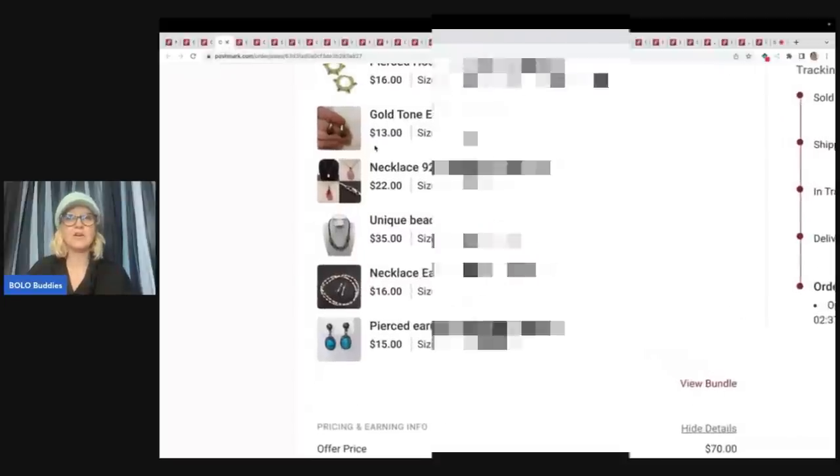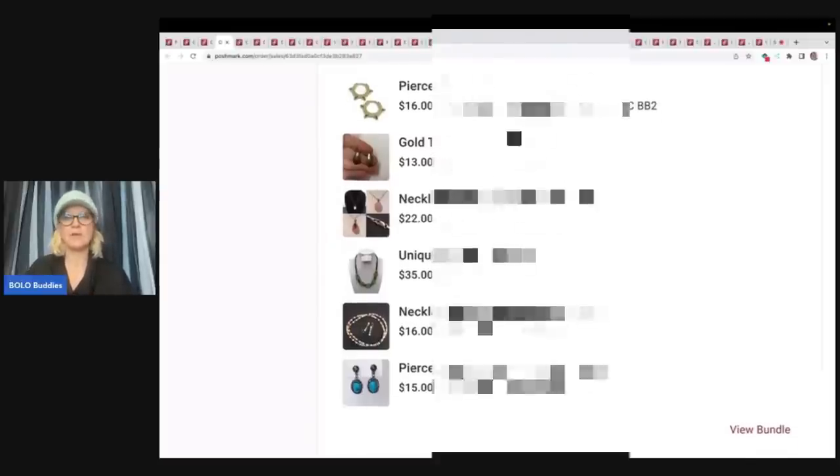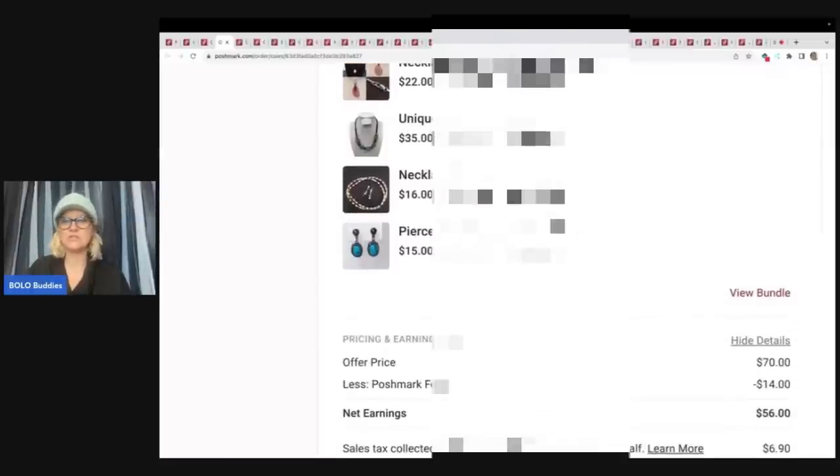Here is another bundle — it's pierced hoop studded earrings, gold tone earrings. I'm just going to apologize upfront for my titles — absolutely horrible. They offered me $70 and Poshmark took $14, so my net earnings was $56.